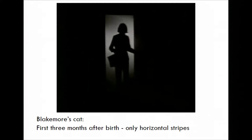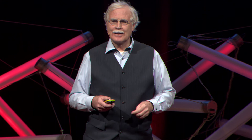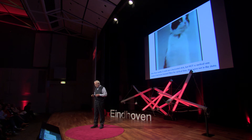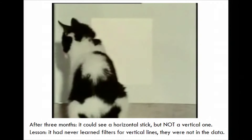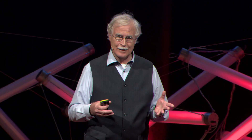We regulate the visual environment by keeping kittens in complete darkness from birth, bringing them out for periods of controlled visual experience inside special cylindrical chambers. The kitten was raised in the dark, and for three months the only thing it could see was horizontal lines. If the kitten sees a horizontal stick, it perfectly sees it. But if it's a vertical stick, it has no filters in its brain to see a vertical stick — it cannot see it anymore. That's quite striking. This is what biology does — this is called brain plasticity. Adaptivity. We learn from what we see.